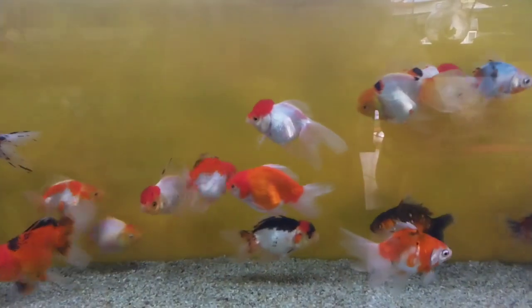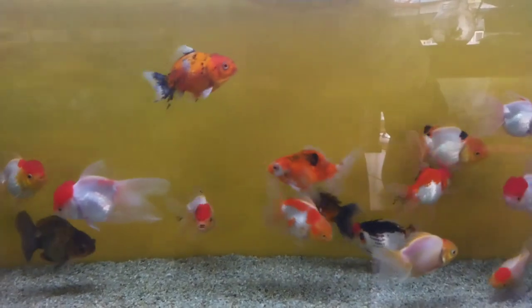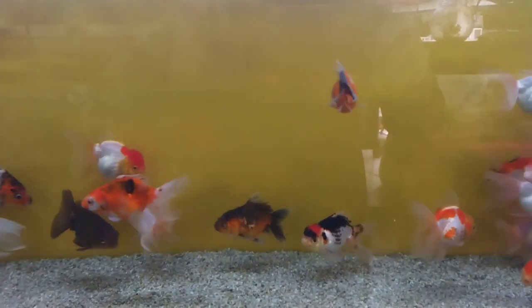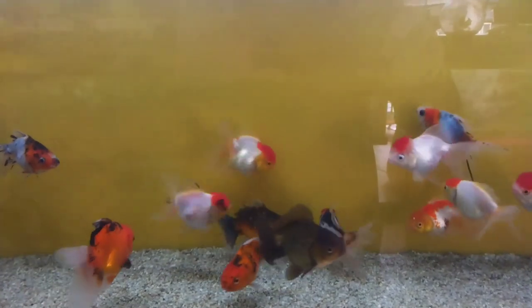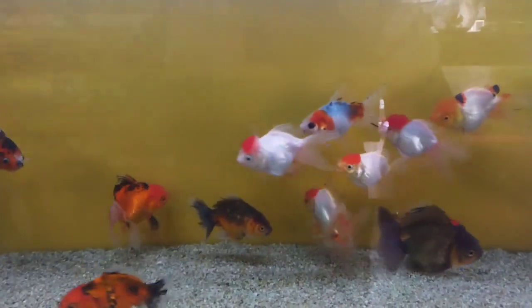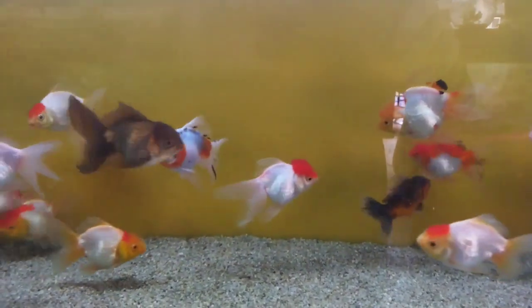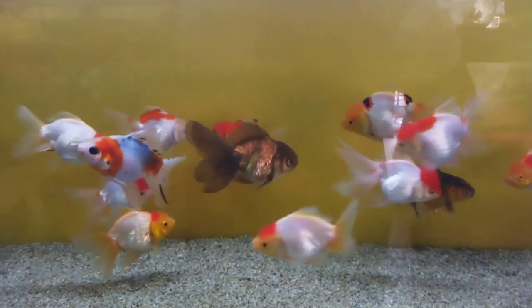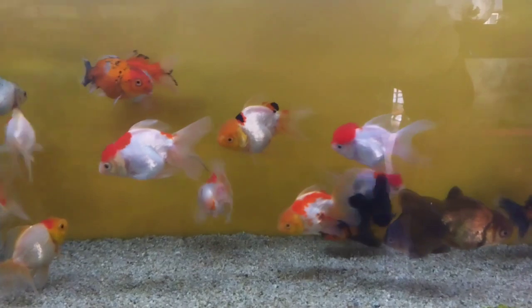Although they are a bit smaller than the common goldfish, they are just as hardy and can be kept in either an aquarium or in an outdoor pond. These fish can be very sociable and are great to watch. One of the hardiest of the goldfish varieties, the Comet Goldfish is recommended for beginners. They are an easy fish to keep as they are not picky and will readily eat what is offered.